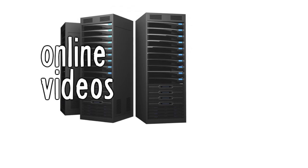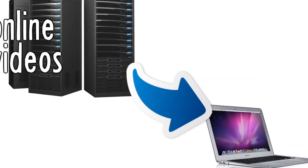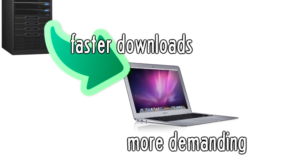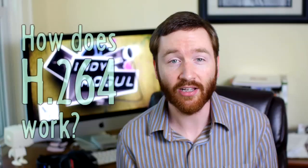That's also why some video streaming websites can be pretty hard on your computer. A heavily compressed television show will download quickly with no buffering, but it's asking your computer to do a lot more of the work. So how does H.264 make video into smaller files?